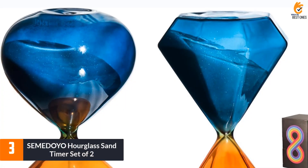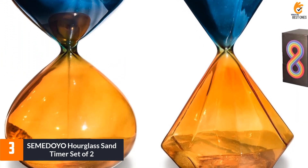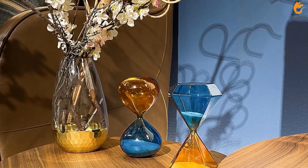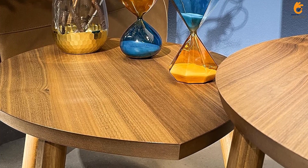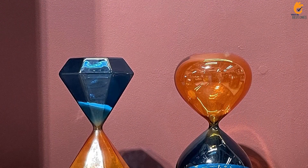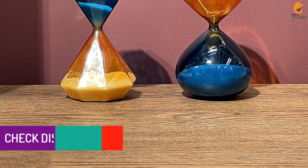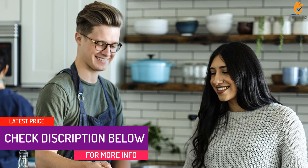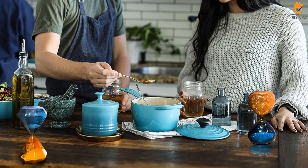At number 3, we have the SEMEDOYO Hourglass Sand Timer Set of 2. This is a premium quality time management tool made of high-quality glass with unique designs. The set includes a 30-minute sand timer and a 15-minute sand timer with orange and blue diamond cut and water drop shape designs. The hourglass timers can be used as decorative sand clocks, study timers, game timers, and meditation timers. They are also useful for yoga, exercise, and cooking. The modern design makes them perfect for home decor, office decor, and table centerpieces.